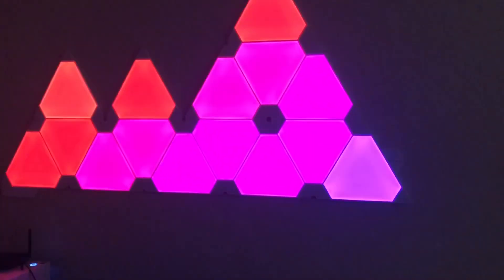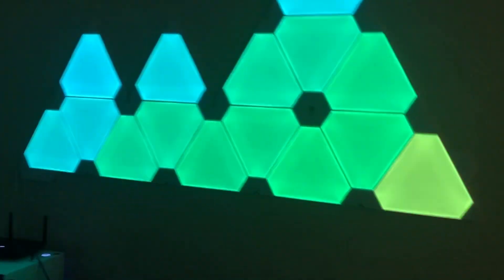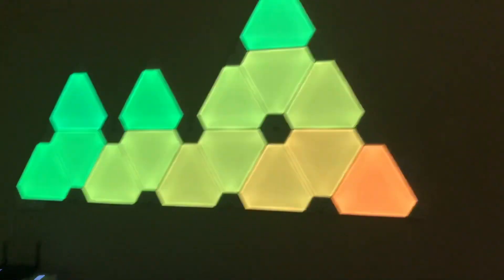We got the Nanoleaf light panels. These are pretty expensive and pretty nice. They work with my voice and my keyboard clicks — every time I click, it changes colors. It's pretty cool. Right now I have it on this Northern Lights style, and I can control it with my phone, so it's just going to be a certain pattern the whole time.